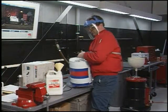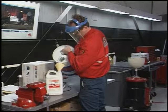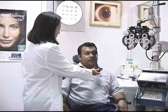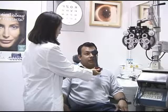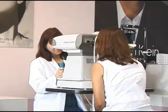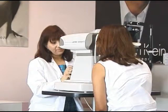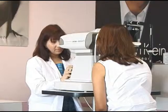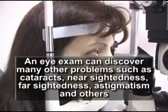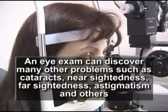All this trouble can be avoided by wearing the proper eye protection. You should have an eye exam periodically — if you're over 40 or under 12, it should be annually or at least every two years. Most exams include a test for glaucoma, which is a serious disease with no symptoms that can destroy your eyesight if not found in time. An eye exam can also discover cataracts, nearsightedness, farsightedness, astigmatism, and other conditions.